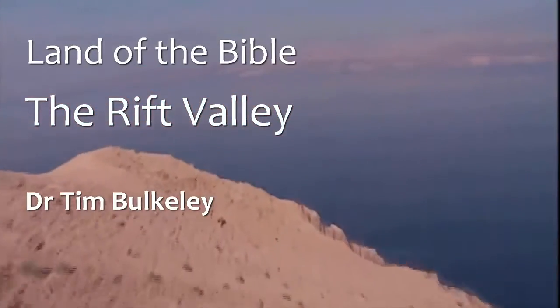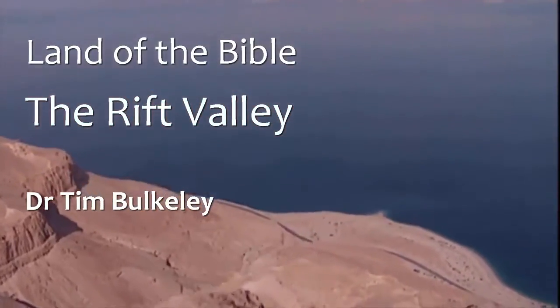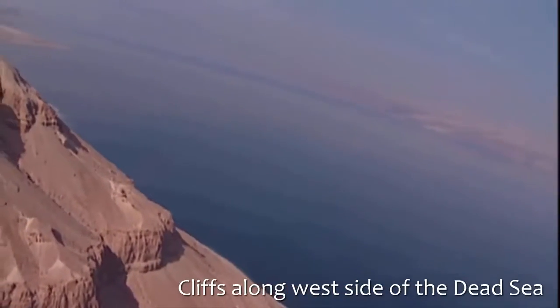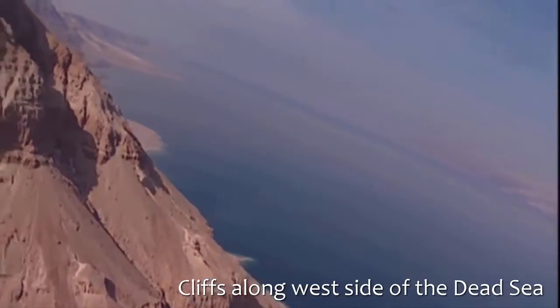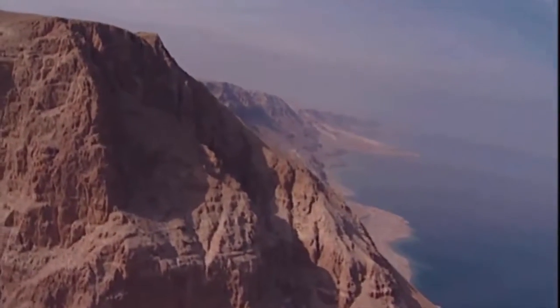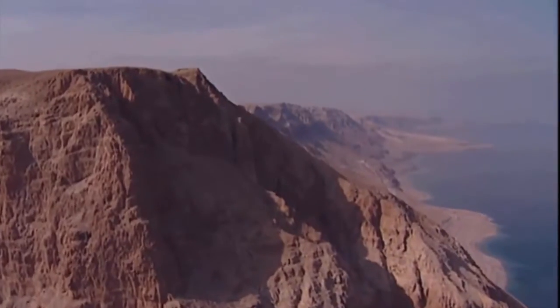Land of the Bible — the Rift Valley. Here we are flying in the helicopter over the edge of the cliffs that bound the western side of the Dead Sea. You can see from this shot how steep and sharp is the final drop into the Dead Sea.